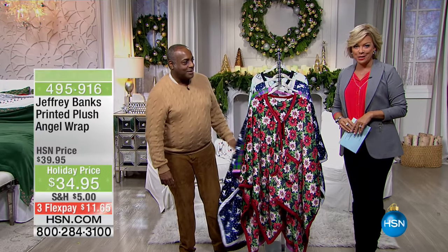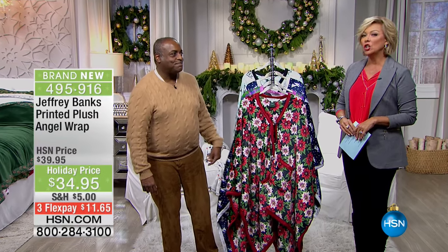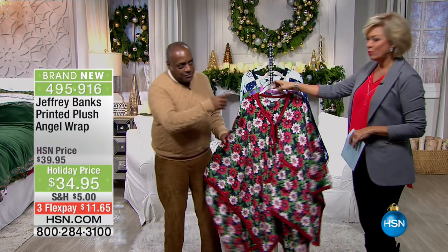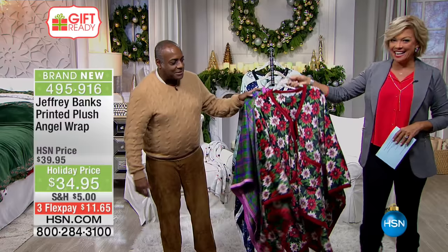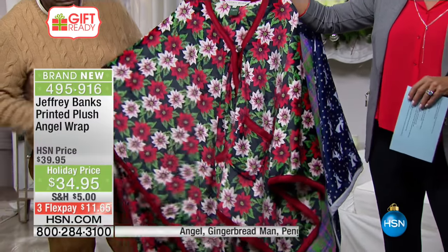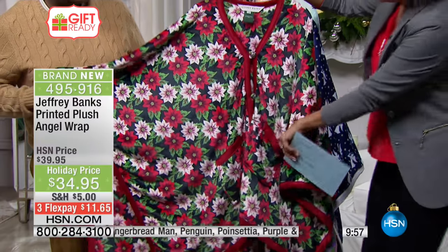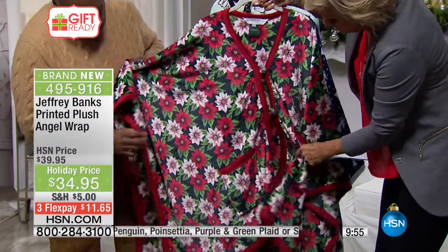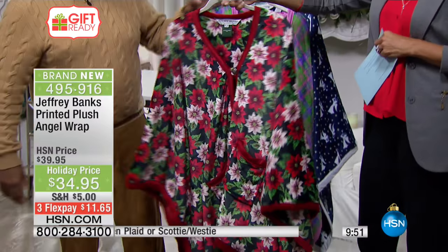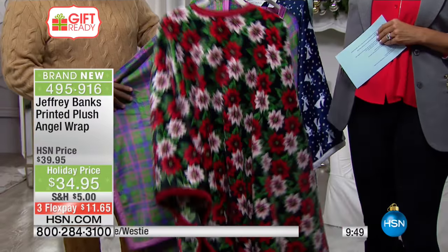Gift-ready, the printed plush angel wraps — first time ever that we've done an angel wrap. These are, by the way, one size fits most, so another great gift alternative. That's cool with the pockets. You know when you just don't want to get completely dressed — great for curling up on the couch.